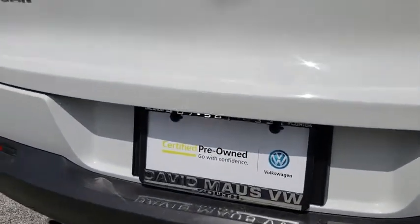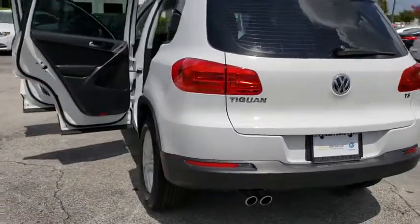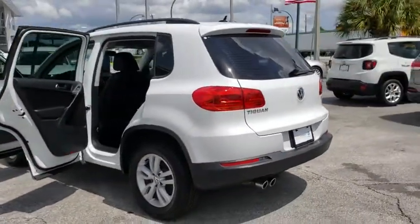One owner. Four-wheel disc brakes. Center armrest. Eight speakers. Electronic stability control. Security system.